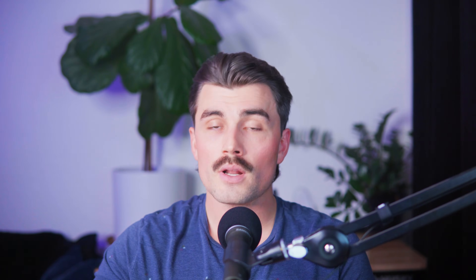Here on this channel, we're dedicated to helping you succeed with e-commerce, providing tips, strategies, and insights to grow your online business. So be sure to subscribe, and thank you so much for watching. We'll see you in the next video.